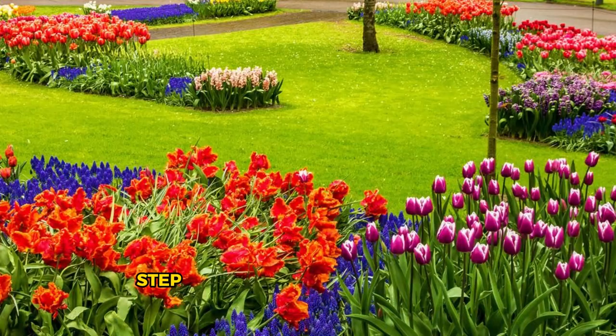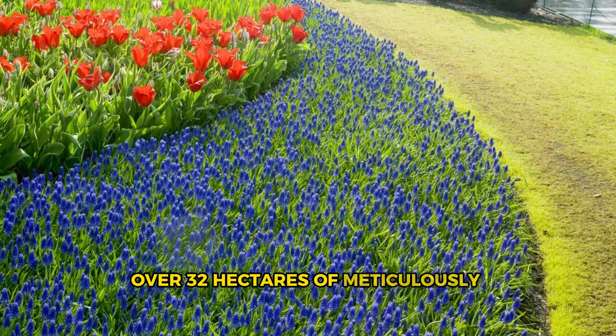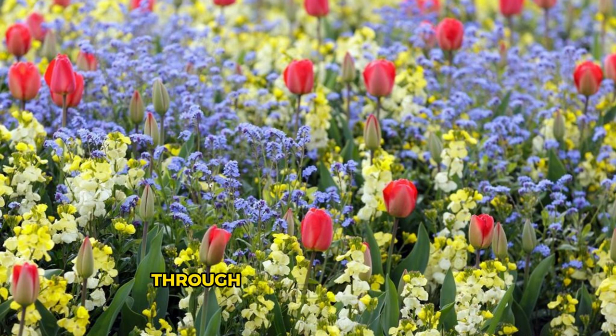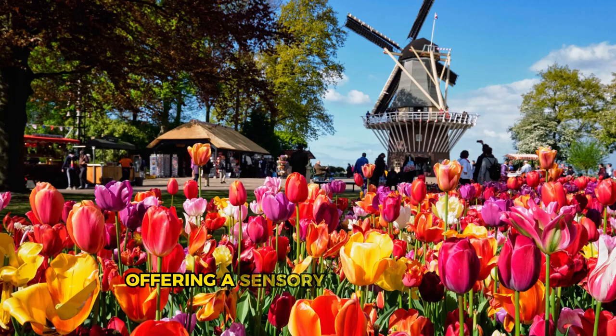Keukenhof Gardens. Step into a world of color and beauty at Keukenhof Gardens, the Garden of Europe, located in Lisse, just outside of Amsterdam. Explore over 32 hectares of meticulously landscaped gardens, showcasing millions of vibrant tulips, daffodils, hyacinths, and other spring flowers in full bloom. Wander along winding pathways through themed gardens and around tranquil ponds, marveling at breathtaking displays of floral artistry. Keukenhof Gardens is a paradise for flower enthusiasts and photographers, offering a sensory feast of sights and scents that celebrate the beauty of Dutch horticulture.